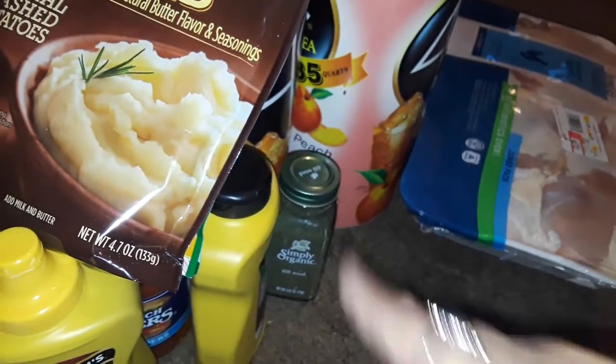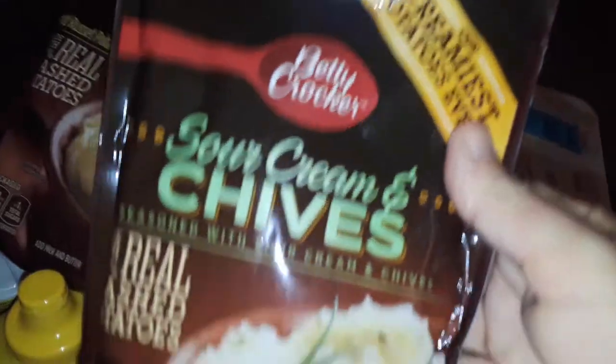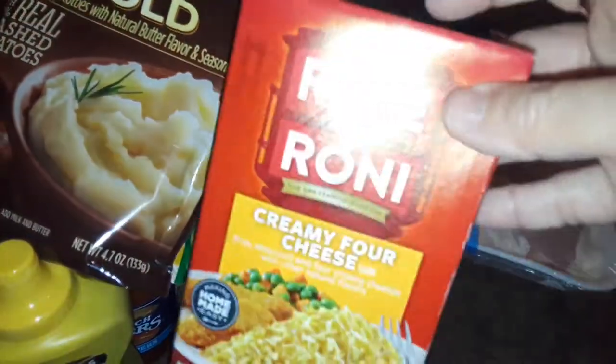I picked up some dill weed — this one's really expensive, it was like $5. This is the Simply Organic Dill Weed. I'm going to make a really delicious chicken salad and this is good for all the recipes too. Then I picked up more instant mashed potatoes — the sour cream and chives flavor. And another four cheese Rice-a-Roni.